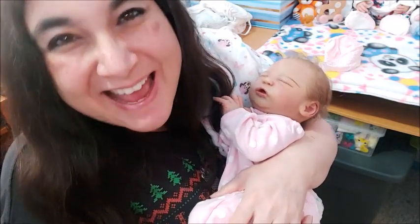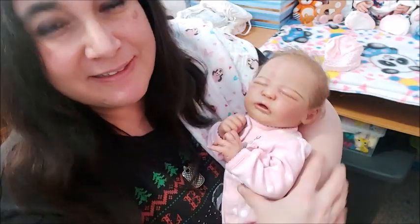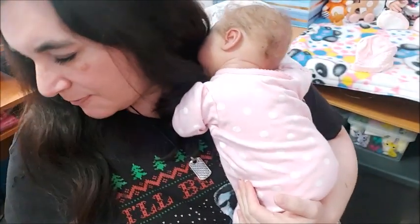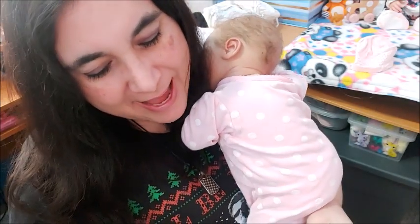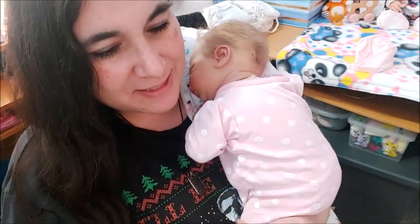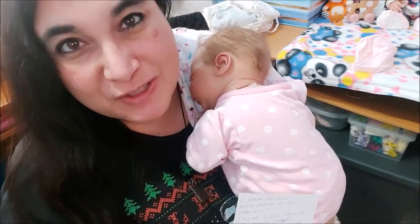I'm here today to do Julie's tag — hi Julie! She has a lot of fun tags and I would love to participate. I did write the questions down on paper but I will link Julie's video down below or in a card, probably both. Thank you Julie for making up this fun tag. There are 10 questions and she titles it 'My Collecting Journey.'